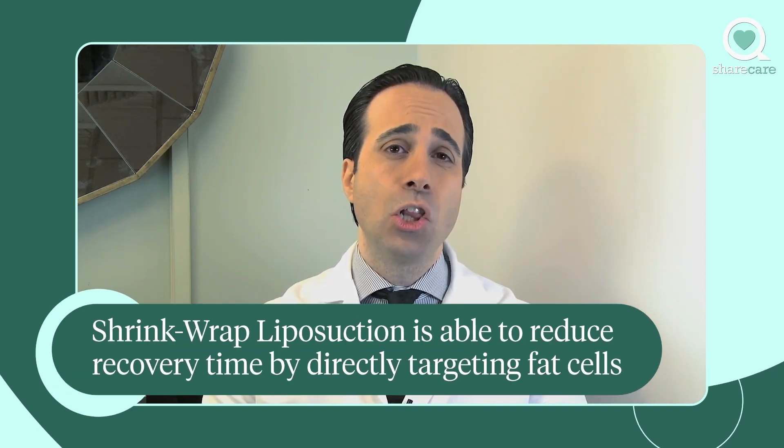With traditional liposuction, it does not take into consideration the liquefying of the fat or the skin tightening. It basically removes fat in clumps or chunks — traumatizing the tissue, causing more bleeding, disrupting the blood vessels, damaging the nerves, and basically creating a longer recovery.